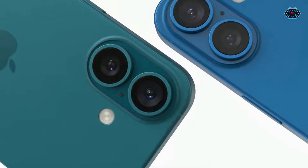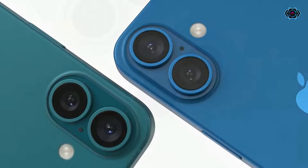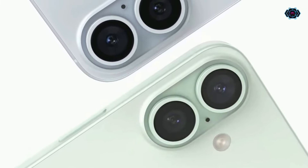Talking about the cameras, you will get a dual camera setup at the back of the smartphone, and this vertical shape of the camera looks very attractive and premium. In this smartphone you will get an action button and a dedicated capture button for taking pictures and recording videos.